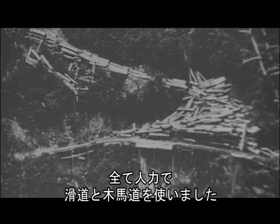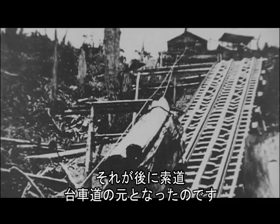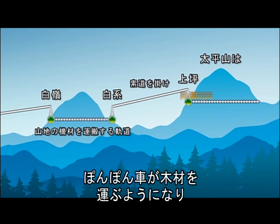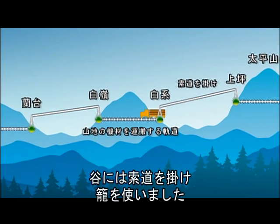太平山の植林は1915年に開始されました。当時、伐採、収材、運搬はすべて人力で籠と金馬道を使いました。それが後に柵道、台車道の元となったのです。1925年、産地の機材を運配する軌道ができて、ポンポン車が木材を運ぶようになり、谷には柵道をかけ、カゴを使いました。